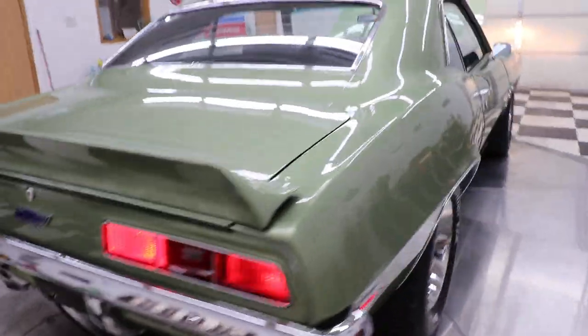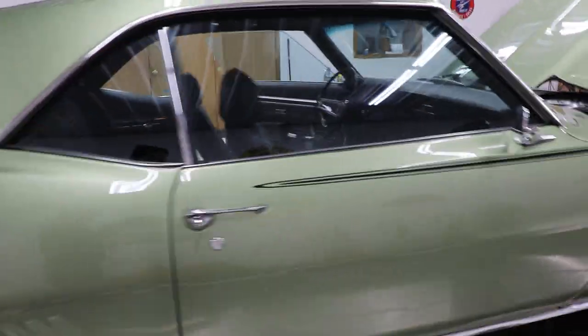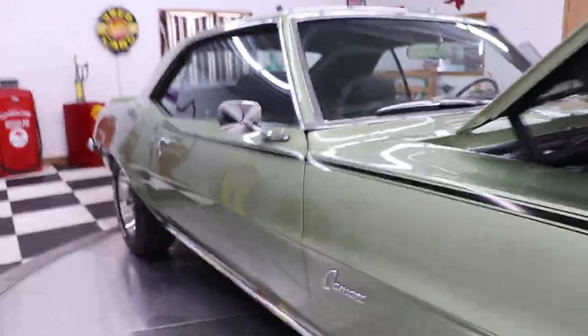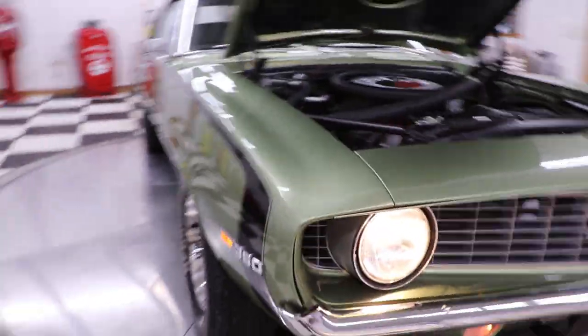Turn signal works, license plate light works, side marker lights work. The paint job is immaculate on this car — you can look down the side of it. No worries here, no disappointments.